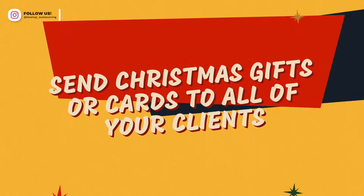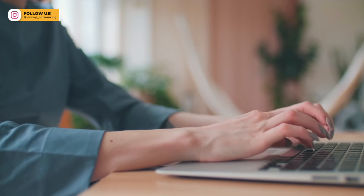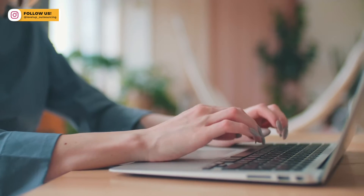The second thing that you can get your virtual assistant to do while you're on holidays over the Christmas break is to send all of your clients Christmas cards. This is obviously a lovely way to end the year, a lovely way to thank all of your clients for being amazing clients, and it's a good task to give your virtual assistant over the Christmas break.